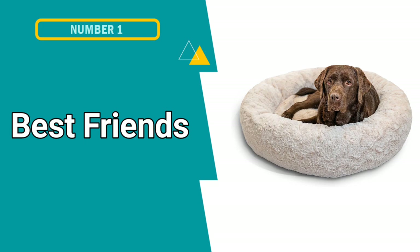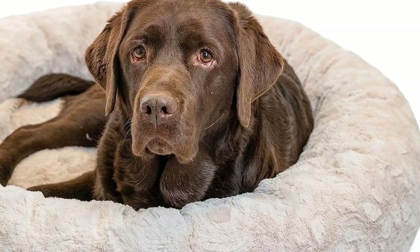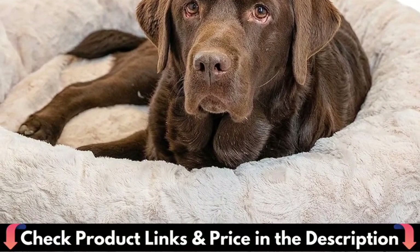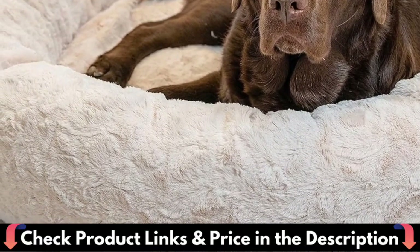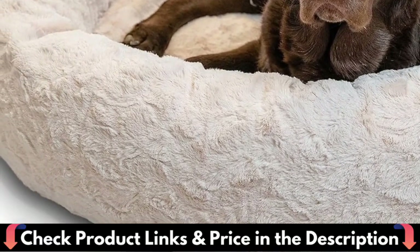Our first pick is Best Friends Dog Bed. Coming in a comfort design, the bed's round shape, 9-inch tall bolster, and soft self-warming faux fur make this the perfect bed for cuddling up and burrowing, helping to calm dog anxiety and provide a sense of security while your pet sleeps.